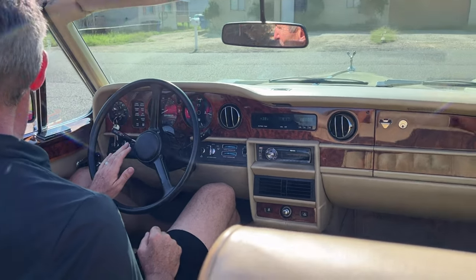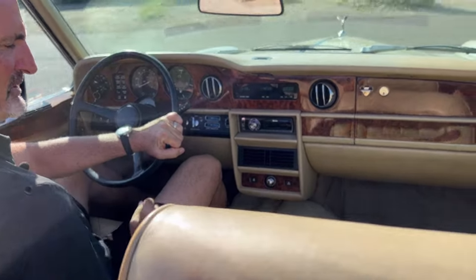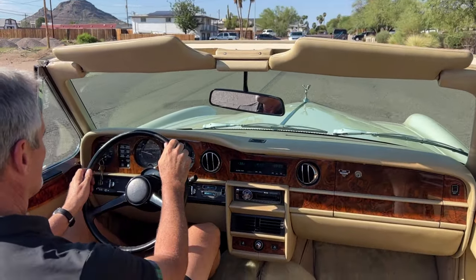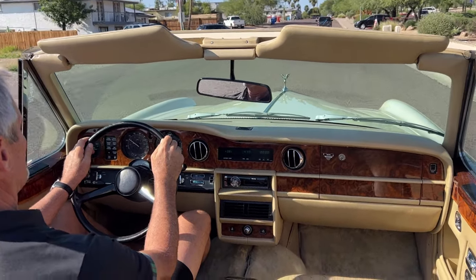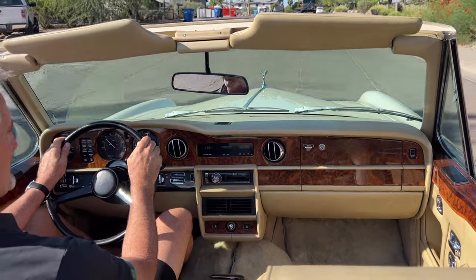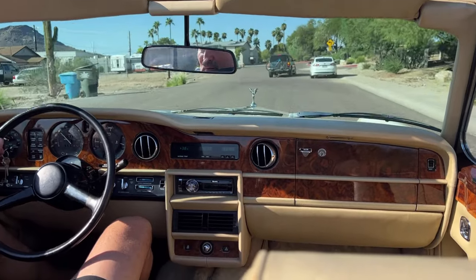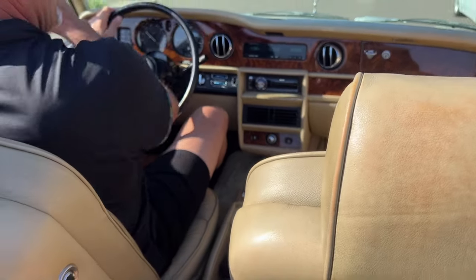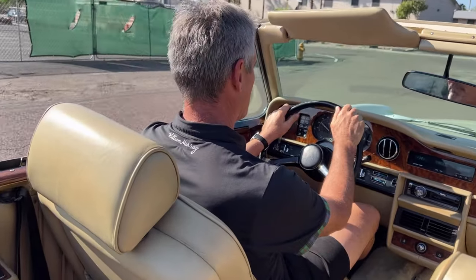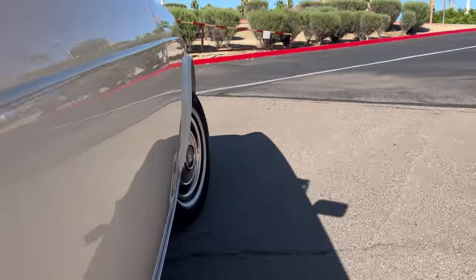One thing very special about it is it's accumulated 36,000 miles from new, so it's very low mileage and it's been well-loved. The wood is nearly as new, very impressive. There are some of the normal seatbelt chips over by where the shoulder seatbelt is, but there's no cracking and there are no issues with the wood.